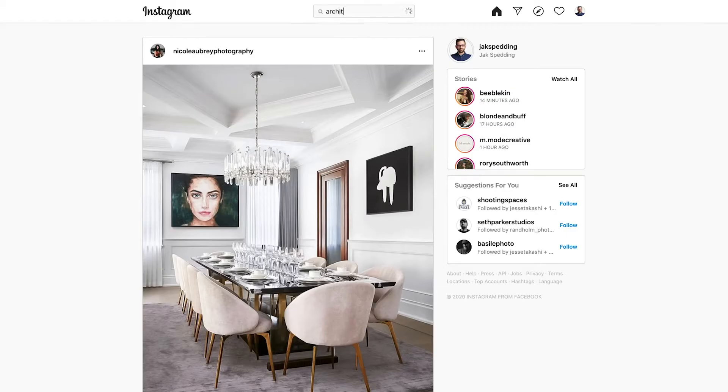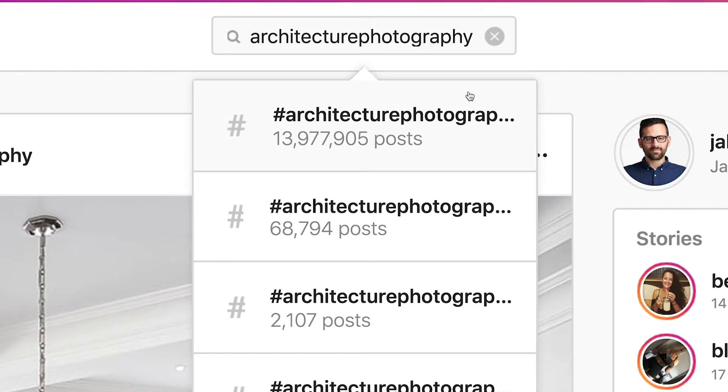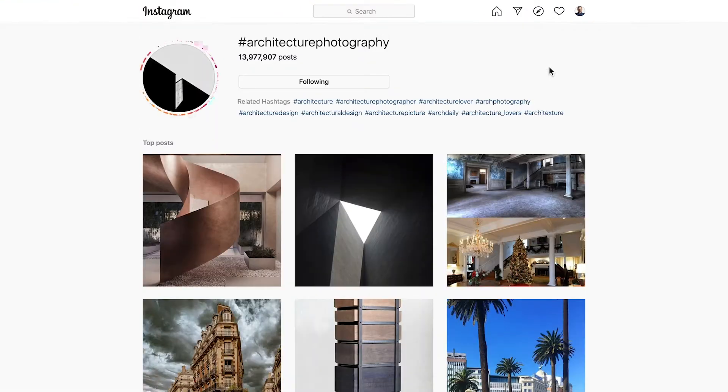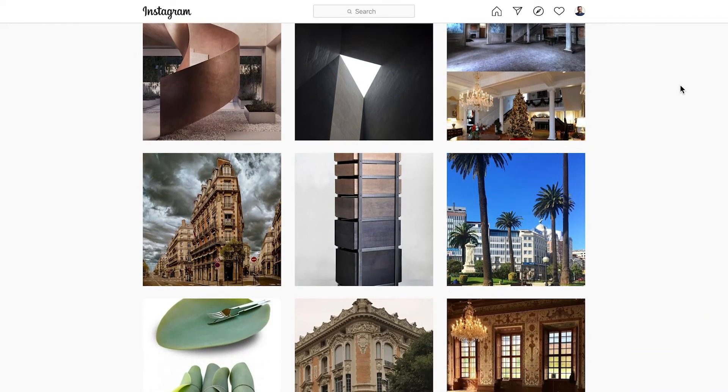So what is the $1.80 challenge? What you do is you go into Instagram, go into your search bar and you put in your top nine trending hashtags. So for me it was things like architecture photographer, architectural photography, interior photographer, interior photography, things like that. Then you find the top nine on the discovery grid, you go in there, you like them and you put a comment on each one.